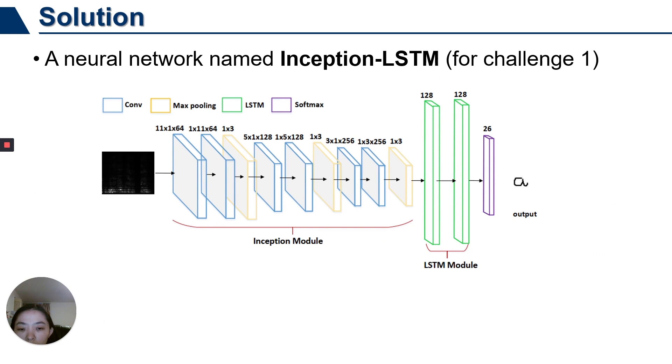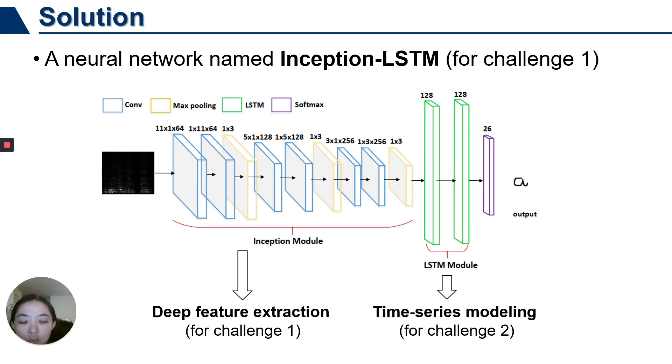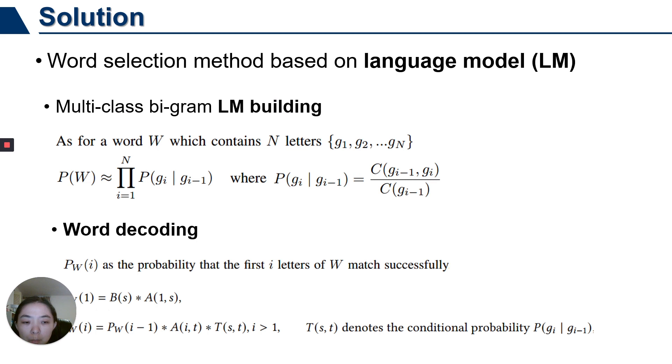To tackle both challenges, we design a network named Inception LSTM, in which the Inception module is used to extract deep local features to solve the problem of similar trajectories. The learned local features are universal and independent of specific users. An LSTM layer is used for modeling the time-series relationships between the features of the acoustic signal to build a universal model for all users. Besides, we adopt a word selection method based on a language model to further improve recognition accuracy at the word level. It builds a multi-class B-gram language model with a dictionary to estimate the probability distribution of letters in the word.